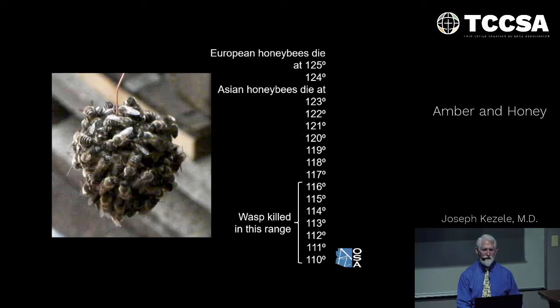The wasp dies in the range of 110 to 116 degrees. Asian honey bees can survive up to 123 degrees; European honey bees up to 125 degrees. So they know how to cook up to a certain temperature and stop — they don't kill themselves. They don't carry around thermometers, but they can sense the correct temperature. Isn't this absolutely astounding?